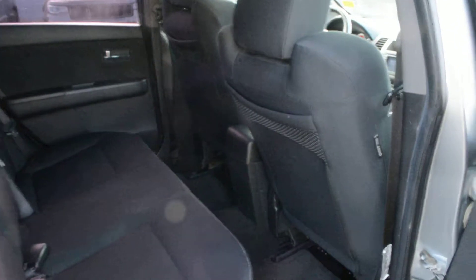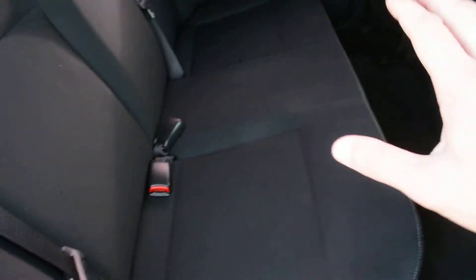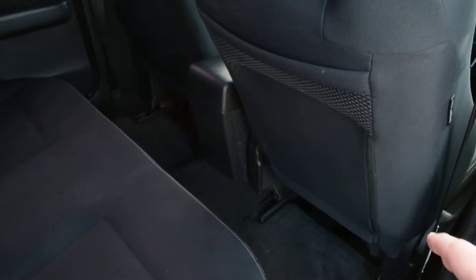Now the interior of the unit is in fairly good condition across the board. The seats and most of the interior have been very well maintained and up-kept. It can sit up to 5 passengers — they are cloth seats — so they offer plenty of comfort for you and your passengers. You can see that back seat does have a decent amount of room for your passengers to sit quite comfortably.